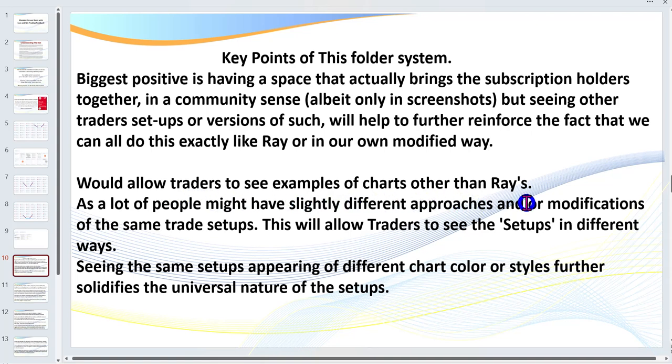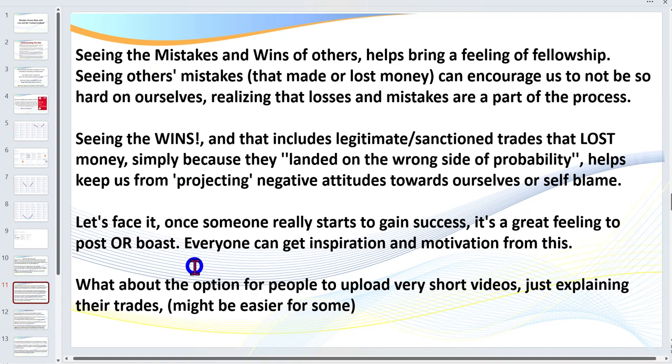As Jake said, this allows traders to see examples of charts other than mine — see the mistakes and wins of others, the learning experiences and wins of others. If you've had a great day, celebrate it, share it. Open up a folder on your Google Drive and develop the habit of doing this regularly. Remember, this folder is only going to work with contributions — I can already think of 20 or 30 traders who are going to be contributing, but of course the more the better.